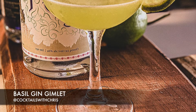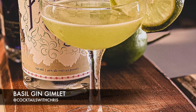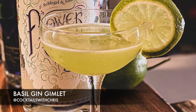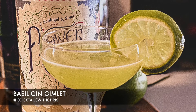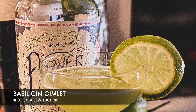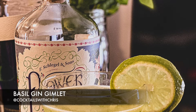First up is the basil gin gimlet. This is typically done with muddled basil, gin, fresh lime juice, and simple syrup. But instead of using simple syrup here to make it keto friendly, we used cucumbers and jalapenos, both muddled as well. The cucumbers and jalapenos don't really sweeten it up, but they give it that extra little bit of kick that you wouldn't necessarily get with just gin and lime juice.